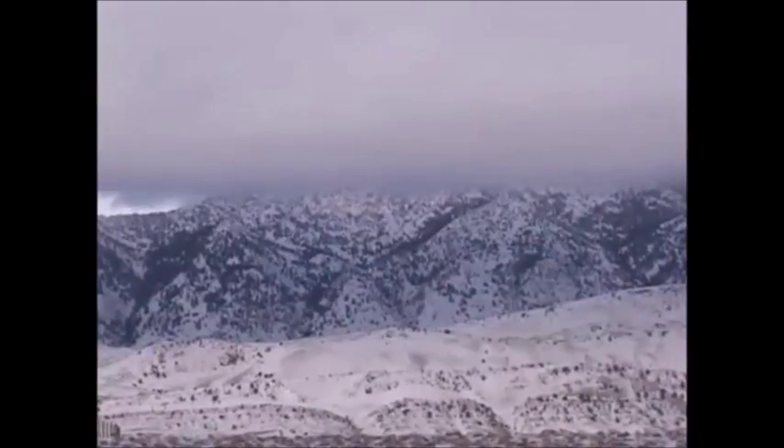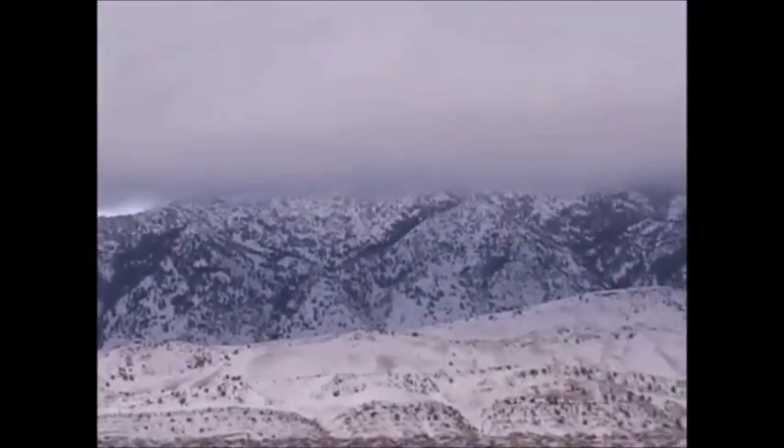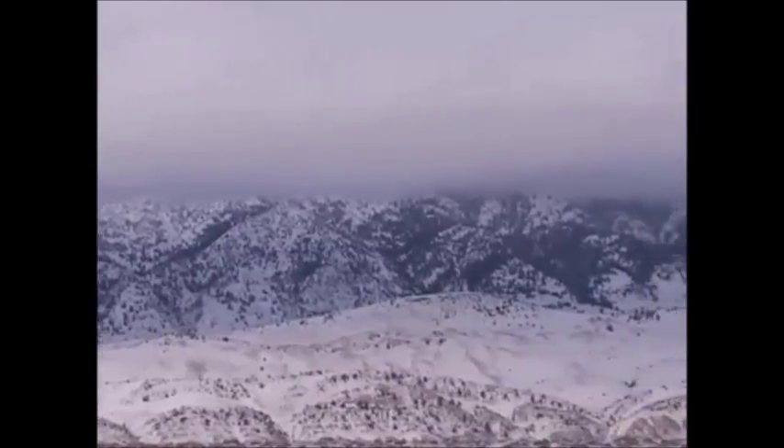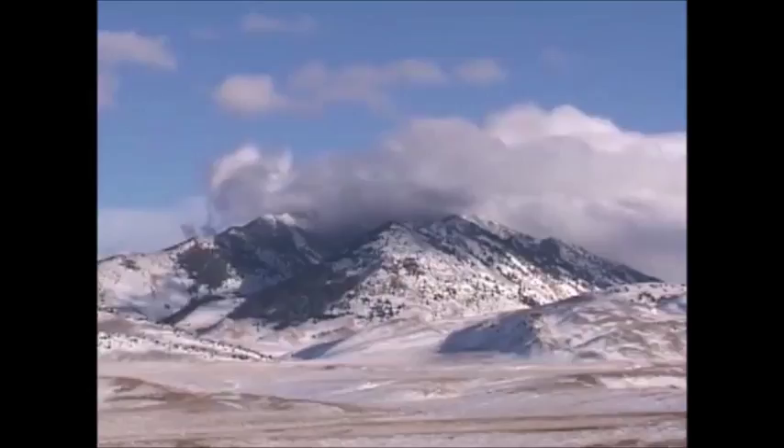We've all seen clouds build up on one side of a mountain and then on the other side just dissipate into blue sky. This phenomenon has an impressive scientific term attached to it. It's called adiabatic cooling and heating, and occurs because of changes in air pressure. Here's some time-lapse video that shows what happens.